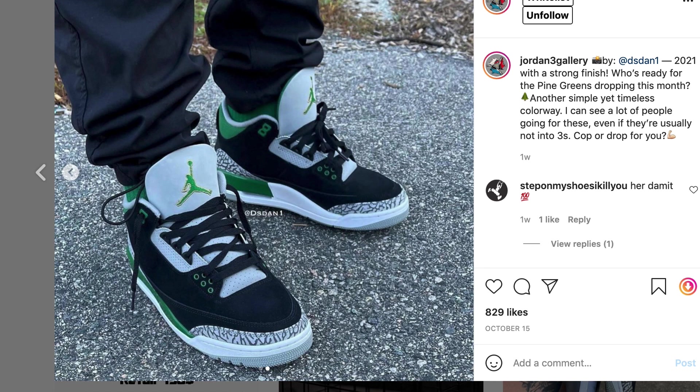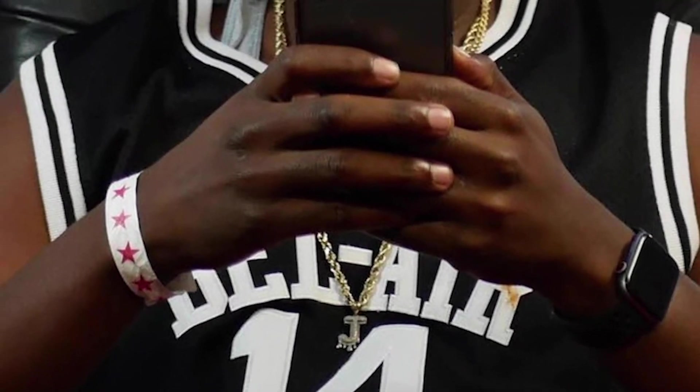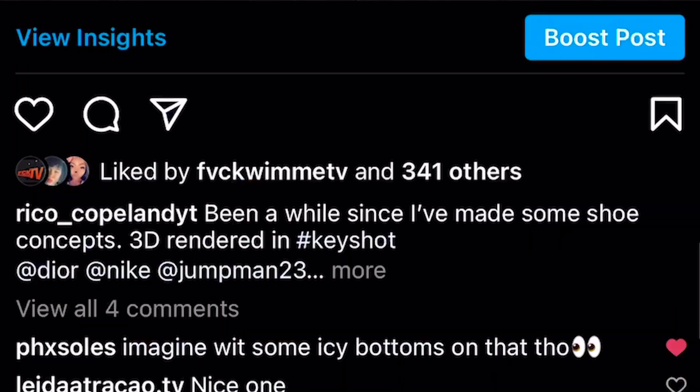Let me know in the comments what y'all think about this week. I'm definitely gonna get my lineup together and try to run it up this week because there's a lot of good stuff. I don't want to hold y'all too long — love everybody out there, let's get it.